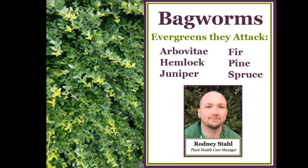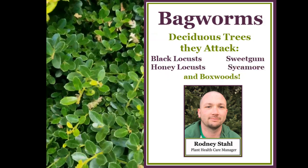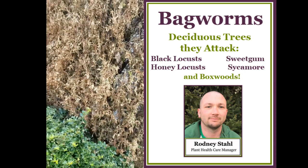Now they're all on this holly as well, riddled throughout it, because they've already decimated the arborvitae here.